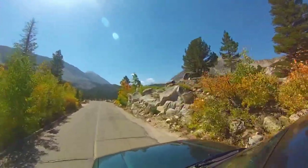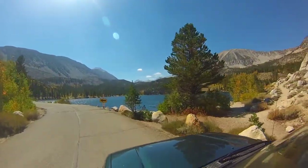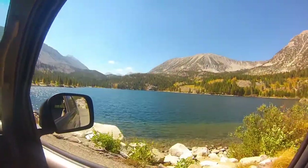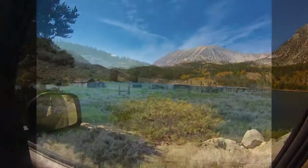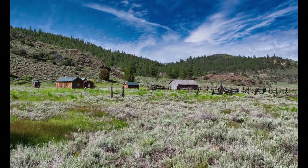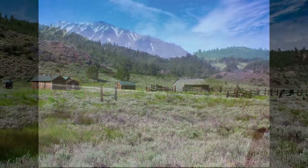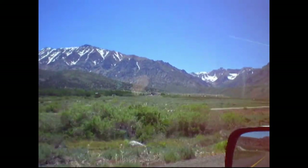I've been up and down the 395 many, many times throughout my life. There are just so many places I've wanted to pull over and explore and get photos of, and over the past couple years I've been able to do that, especially on this last trip. It was just absolutely fantastic having a late winter. If you love that Western photography look — those old ranches, old barns — you're going to love the 395.